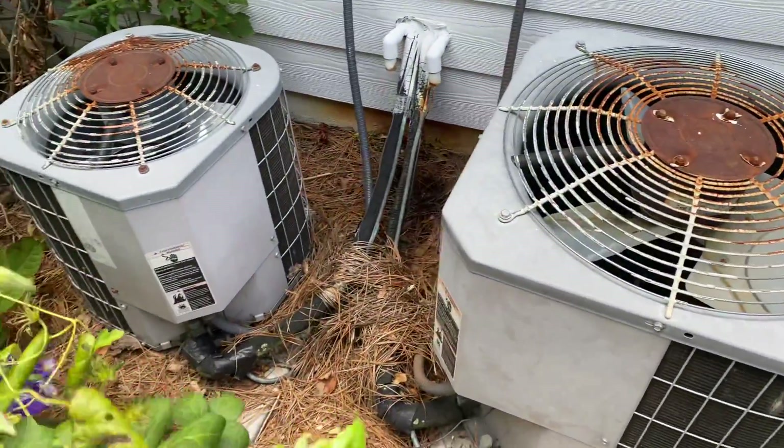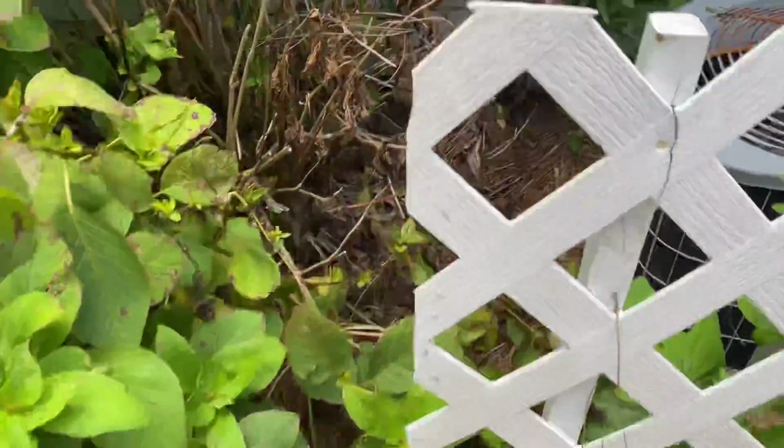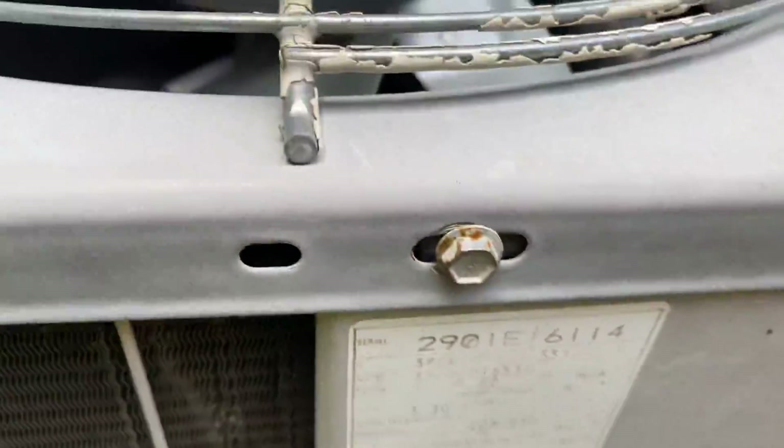I put Freon in that one, and a capacitor. 2001. It has a new compressor, too.